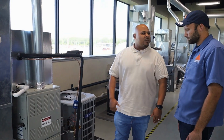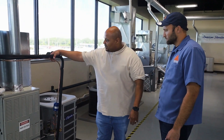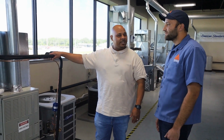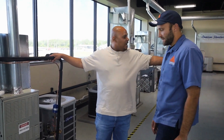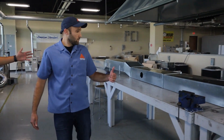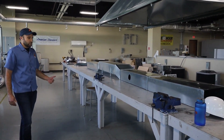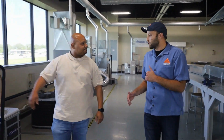See this line set here? A student actually does that, so we teach them on the install side. It's all right here. If they get into the ductwork side and like to do sheet metal, we had students build this right here. That's fantastic.